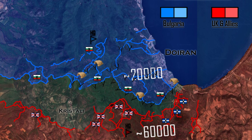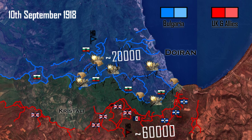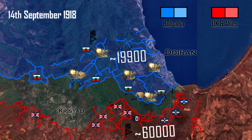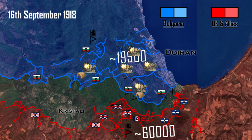On September 8th, 1918, the battle formally began with unprecedented 10-day artillery fire, which destroyed most of the barbed wire and the trenches. Besides that, the British used poisonous gas to ensure that the defenders would be eliminated.